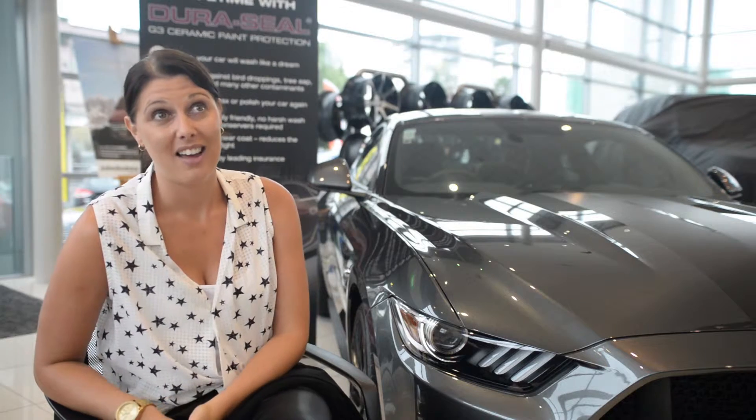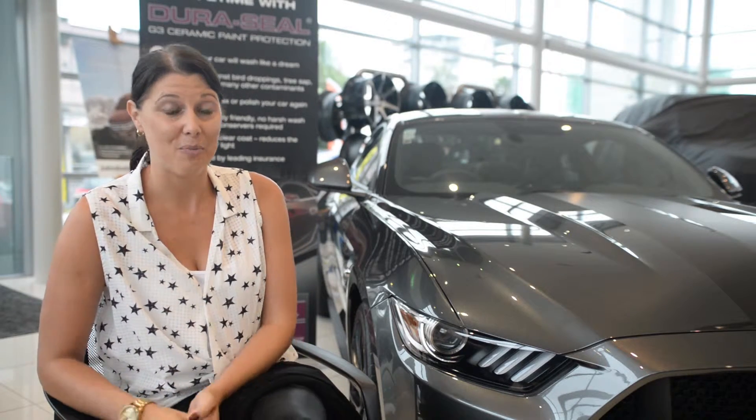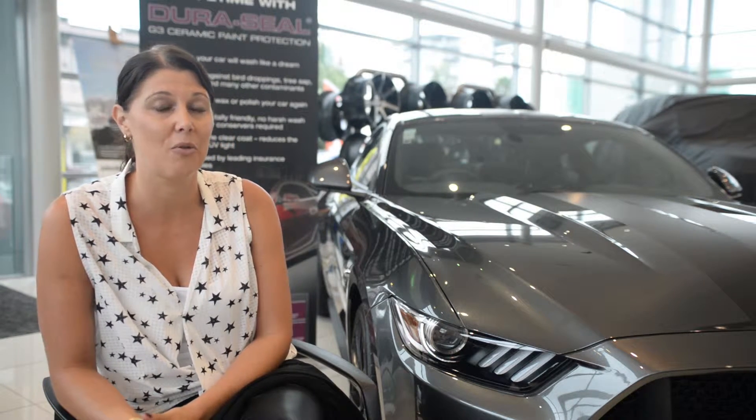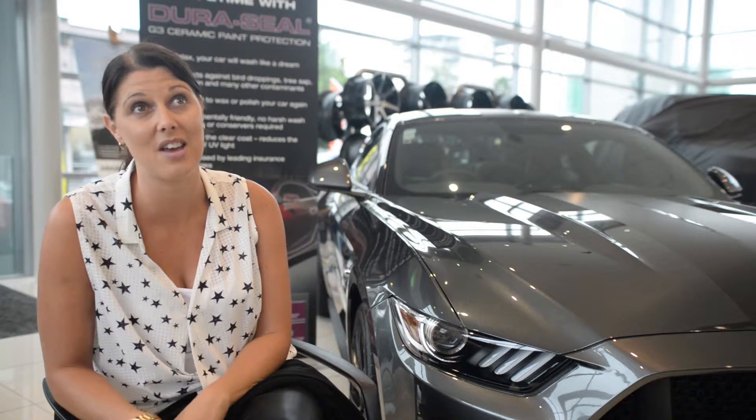The Mustang is an iconic car, right from the '71 Shelby Eleanor — a personal favorite of mine — to the current model. I think Ford have always put great attention to detail when it comes to their vehicles, and it really does show, especially in the current model.